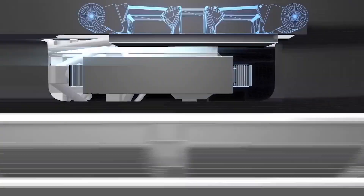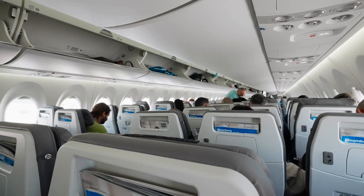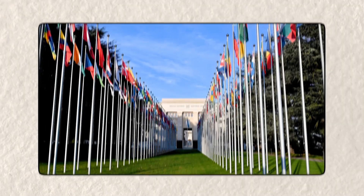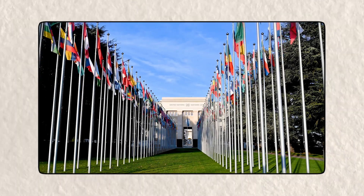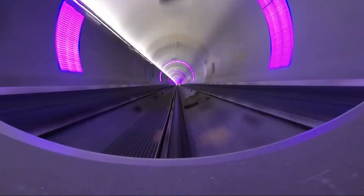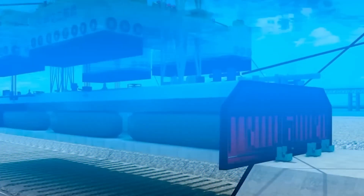The tunnel would also have to deal with extreme pressure from a different source: politics. Since this would be an international project involving multiple governments, reaching agreements on regulations, safety standards, and funding would be a lengthy and complicated process. Different countries have different regulations, environmental laws, and transport policies, and getting them all to fit into a single tunnel system would be a bureaucratic nightmare. Any disagreements could delay the project indefinitely or even prevent it from ever happening.